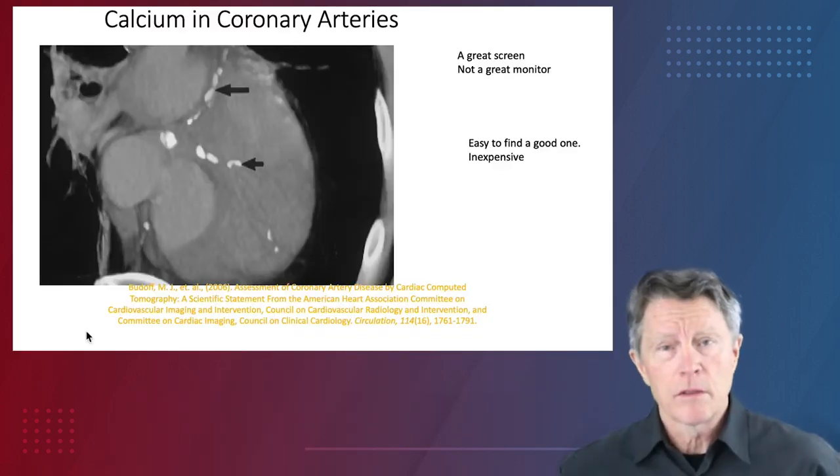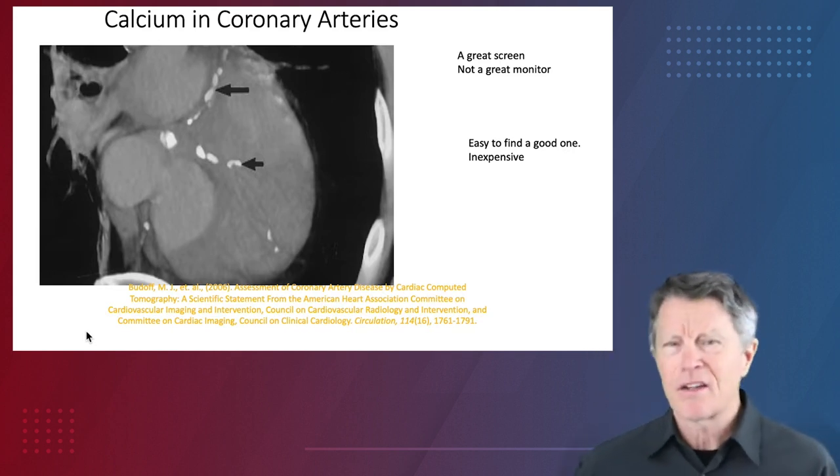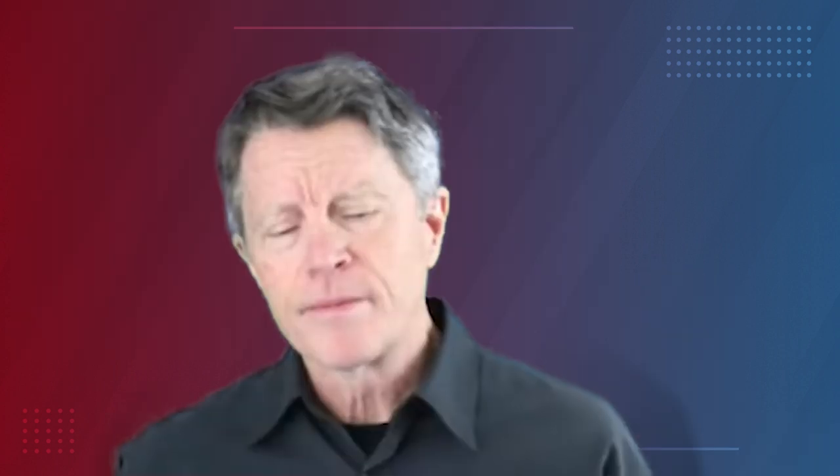Why all the to-do about CIMT? There are a couple of really great ways to screen for heart attack and stroke risk that just aren't being used very much: calcium score and CIMT. The calcium score is a great scan and a great screen, but it's not a good monitor. You should only do a calcium score every few years and you don't see much progression with those. It's easy to find a good one — the standards are easily met and it's inexpensive. The CIMT is not so easy to find a good one, but it is the only really good monitoring device.